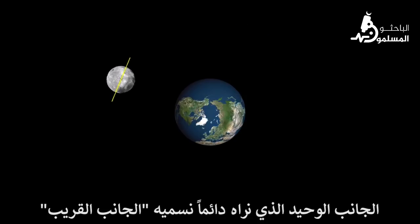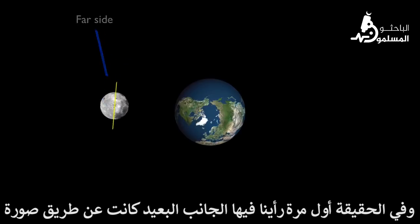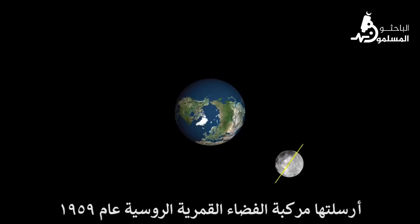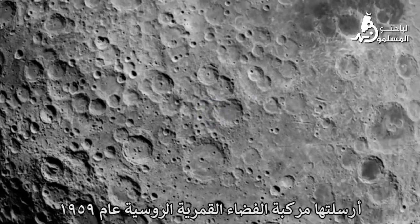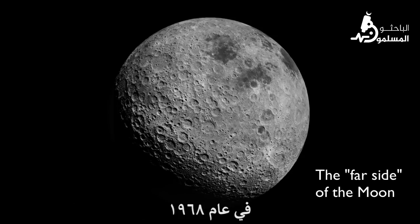The only side we ever see we call the near side. The side we don't ever see we call the far side. The first time we ever saw the far side was from photographs sent by a Russian lunar spacecraft in 1959. But no human ever saw the far side directly until the Apollo 8 mission in 1968.